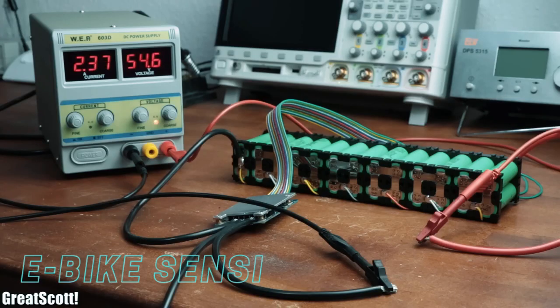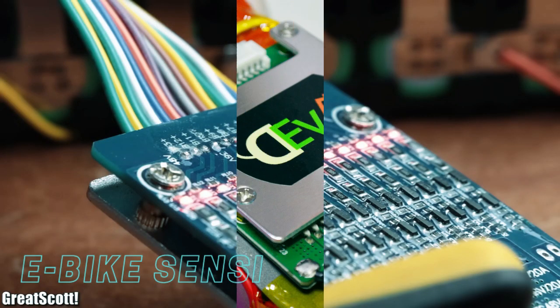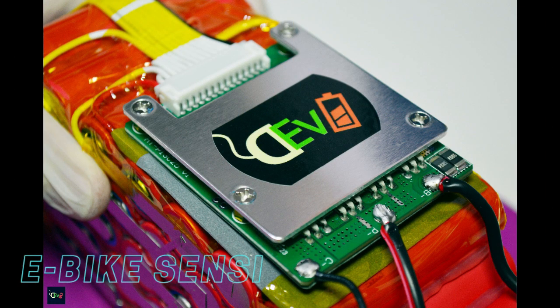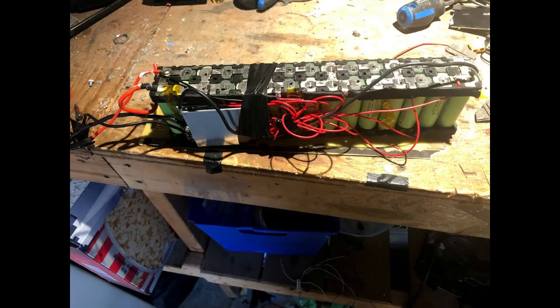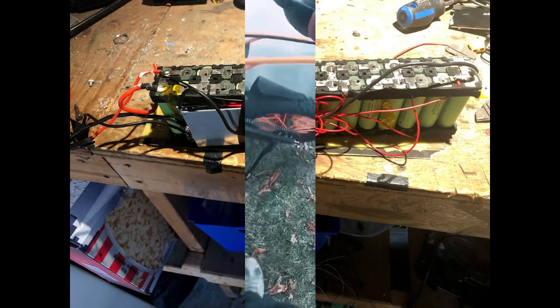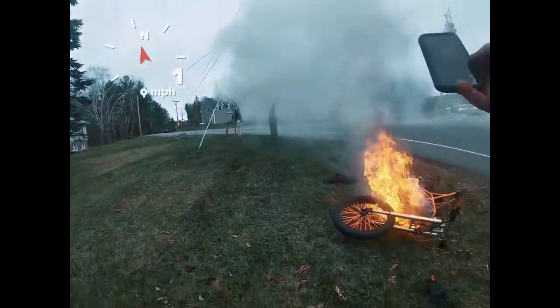A BMS is a device responsible for managing the charge and discharge of a lithium-ion battery pack. It ensures that the individual cells within the pack are charged and discharged safely, and prevents overcharging or over-discharging. When a BMS is of poor quality or improperly installed, it can fail to perform its safety functions properly, leading to dangerous overheating of the battery cells and potentially a fire or explosion.